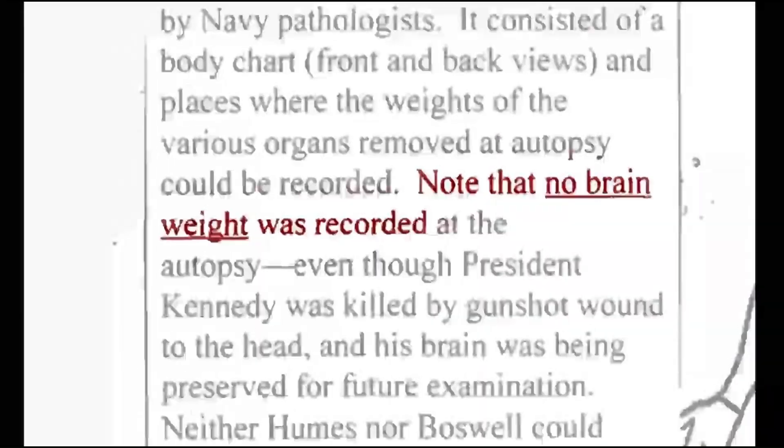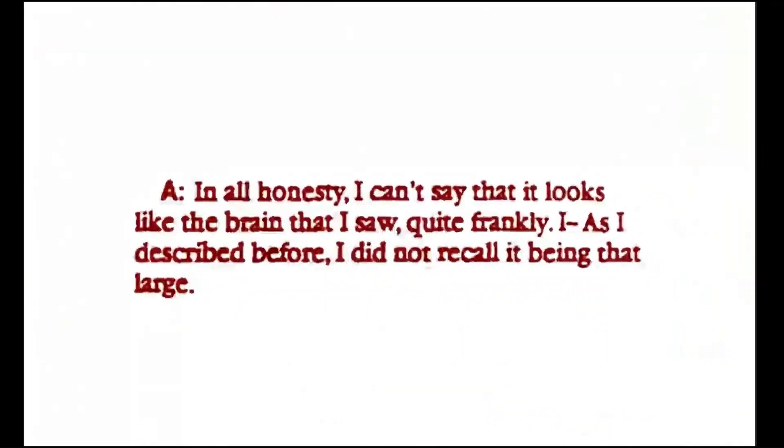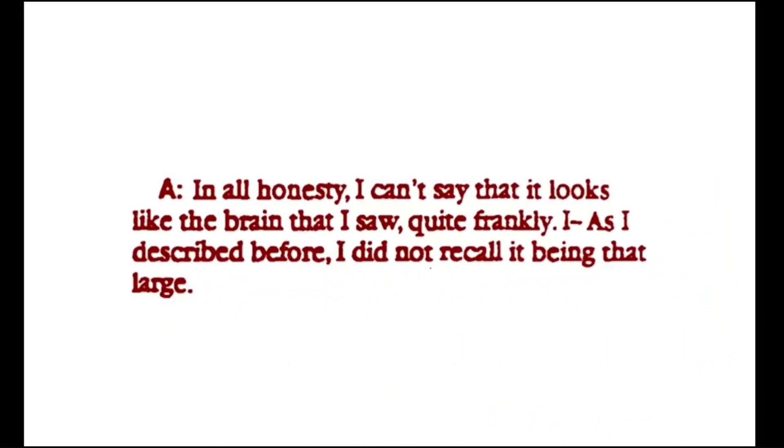When FBI agent O'Neill looked at these photographs, he said, 'No, this can't be. This is not the brain I saw that night. This is an intact brain, isn't it?' He was asking us. In all honesty, I can't say that it looks like the brain that I saw, quite frankly.